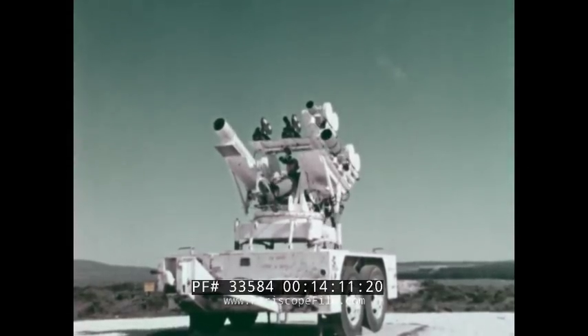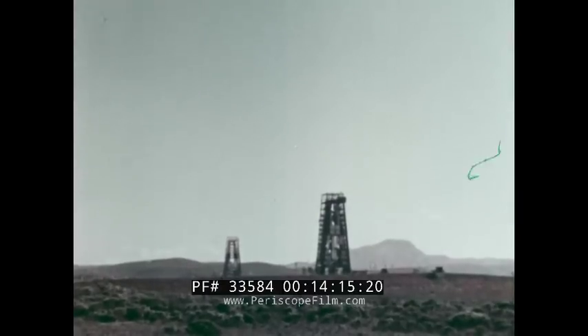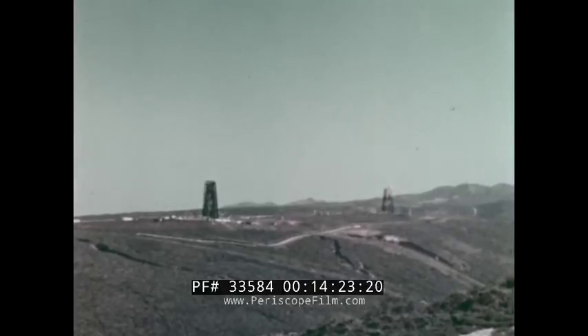Recently, the 1369th absorbed both photographic personnel and facilities of the Point d'Arguello portion of the Pacific Missile Range. Formerly a Navy function, our squadron is now charged with the motion picture and still coverage of that vast launch complex as well as the Vandenberg facilities.